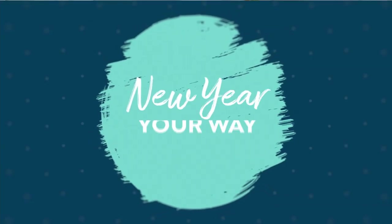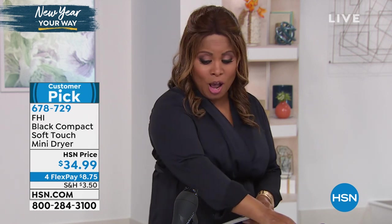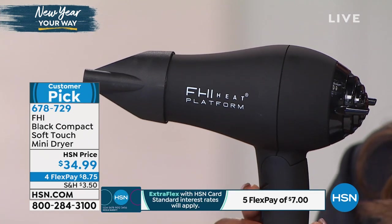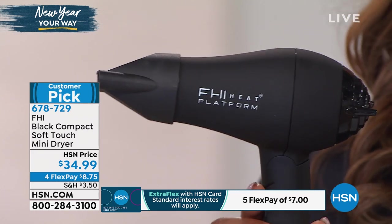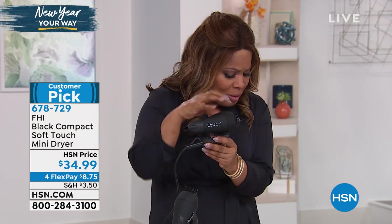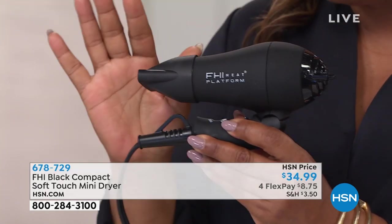At the top of the show we teased you about our mini blow dryer. This is a global brand — many of you know FHI, which stands for Fashion Flare Innovation. You probably know them because you've purchased a flat iron or curling iron. You've heard of tourmaline technology and ceramic technology. They're known around the world. This is a customer pick. Gregory told me it's dual voltage, so if you're going to a resort, this is perfect for you. It's available on our first FlexPay of $8 and change.